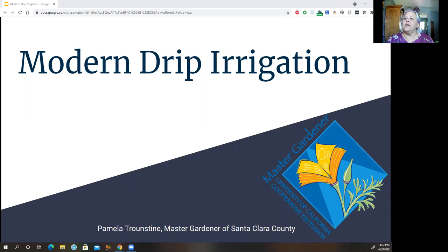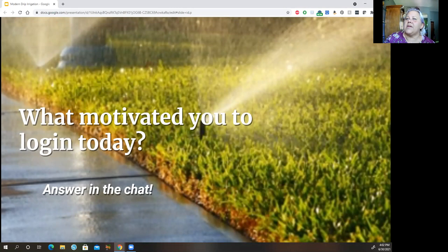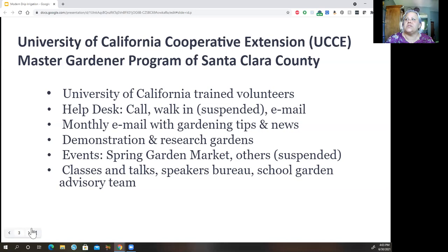While I introduce Master Gardeners, feel free to share in the chat what motivated you to log in today. Our Master Gardeners are trained volunteers for the state of California through the UC Extension. We operate a help desk where you can send pictures and ask questions.